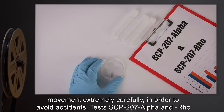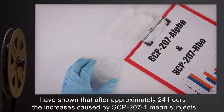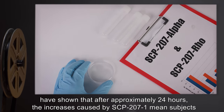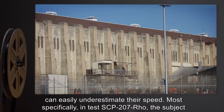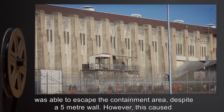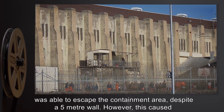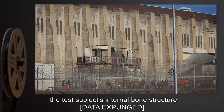Subjects also begin to show stress after roughly 24 hours, usually making each movement extremely carefully in order to avoid accidents. Tests SCP-207-Alpha and SCP-207-Row have shown that after approximately 24 hours, the increases caused by SCP-207-1 mean subjects can easily underestimate their speed. Most notably, in test subject SCP-207-Row, the subject was able to escape the containment area despite a five-meter wall; however, this caused the test subject's internal bone structure [data expunged].